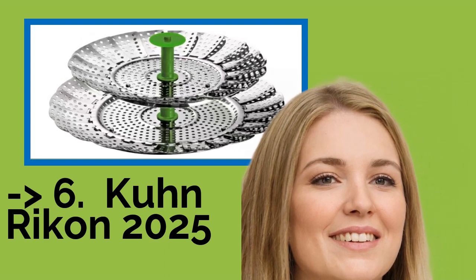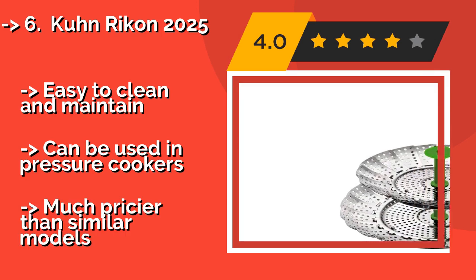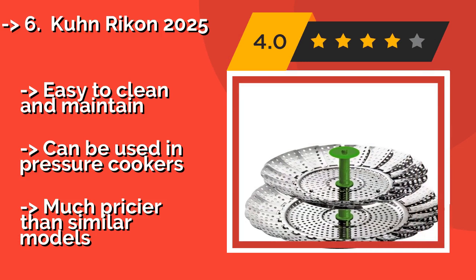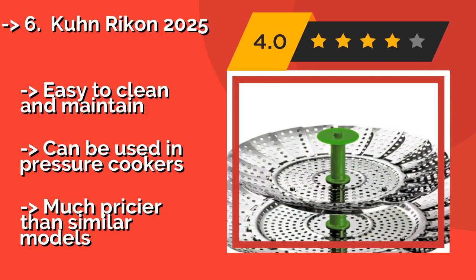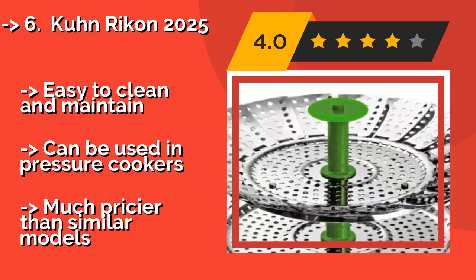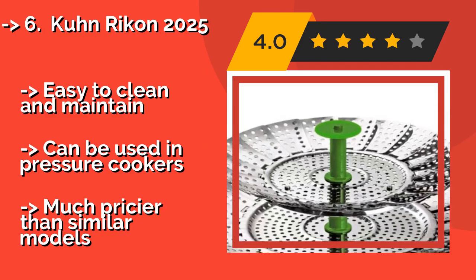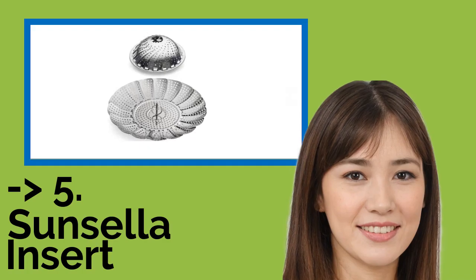The premium Kuhn Rycon 2025, approximately $30, makes healthy cooking a breeze with a two-tier design that saves time. This versatile kitchen accessory pulls apart easily for use individually, which comes in handy when preparing multiple dishes. Easy to clean and maintain; can be used in pressure cookers, but much pricier than similar models.